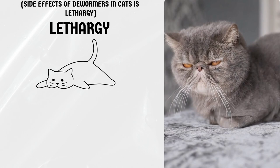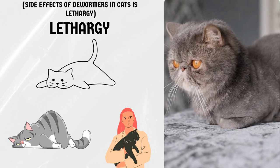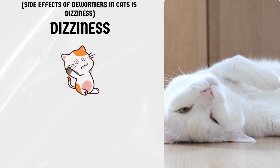Lethargy. Dewormers can also make your cat feel tired or lethargic. This is usually a sign that the medication is working and killing off the worms. However, if your cat seems excessively lethargic, it could be a sign of a more serious issue. Contact your veterinarian if you're concerned.